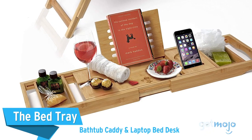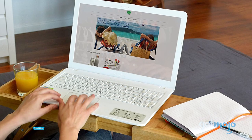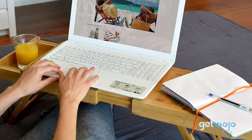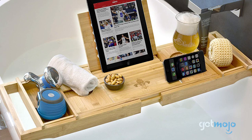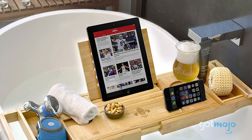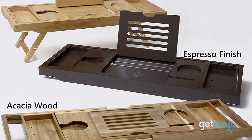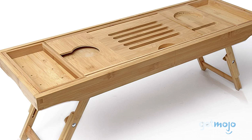The Bathtub Caddy and Laptop Bed Desk — bed tray tables are a dime a dozen, but this one is impressive because it gets all the little things just right. As well as having adjustable width and fold-out legs, making it ideal for both the bathroom and bed, it has a myriad of compartments, slots, and holders to neatly contain your books, cups, tablets, and snacks. It looks great too, so it won't look out of place with the rest of your home decor.